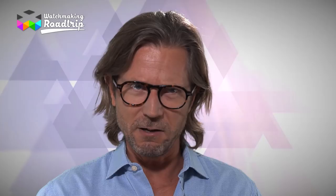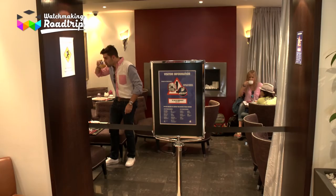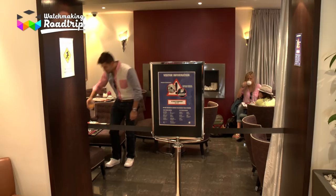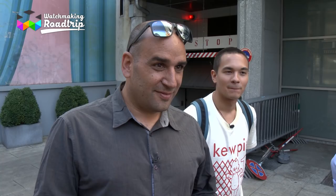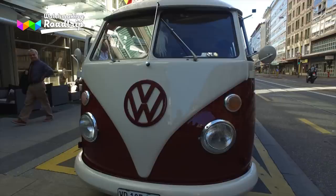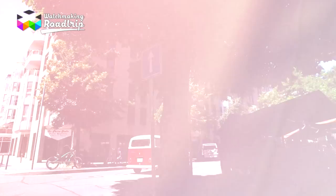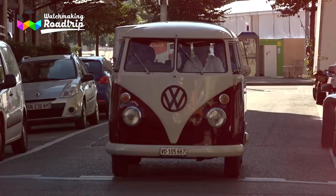But before getting there, it was time for our guys to get ready early morning — maybe too early for some. We discovered our sweet pride: a 1967 Volkswagen T1 bus in its very Swiss red and white livery. For the little story, this bus is in its original condition, no restoration whatsoever, and it belonged for many years to the same Swiss German family, which gives you an idea of their seriousness in terms of keeping things working. So off we went through the city of Geneva, direction the Patek Philippe Museum.